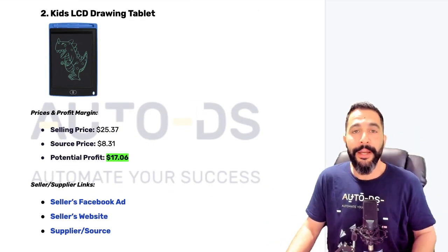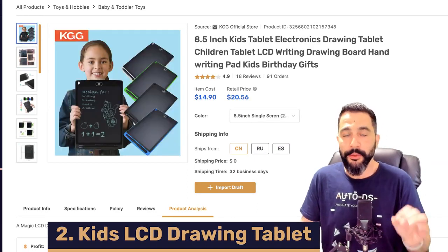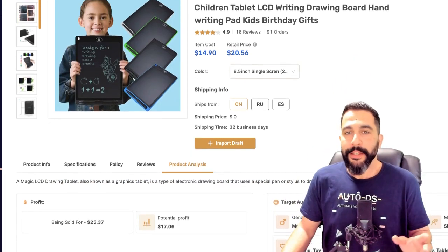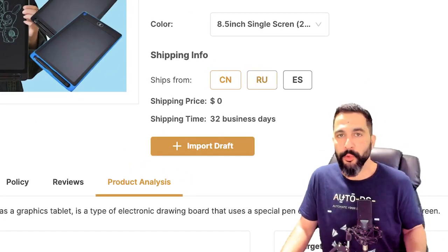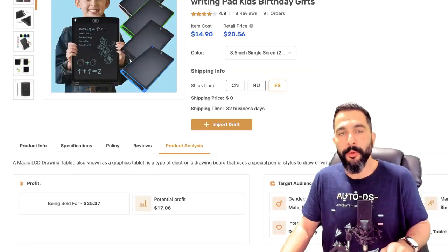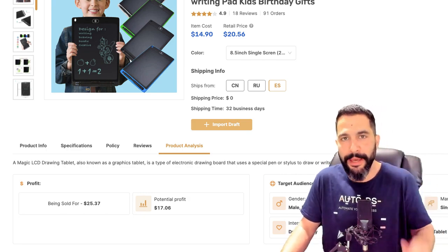Let's move to product number two — a kid's LCD drawing tablet. Here's what it looks like on the AutoDS marketplace, and this one is a huge seller. One of the things I like about it, besides the different types of variations and colors, is that you can ship it from different warehouses worldwide — from China, Russia, and Spain. Just click on import draft and it'll be in your dropshipping store in just seconds.